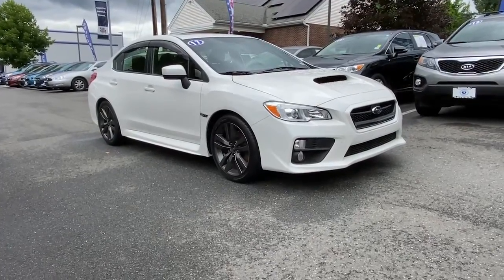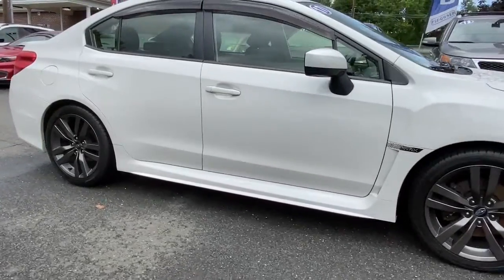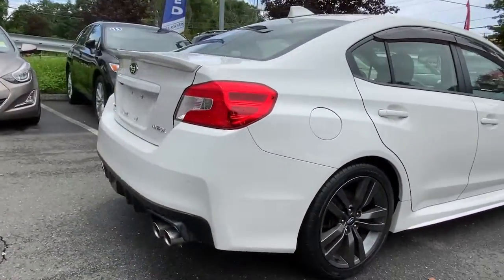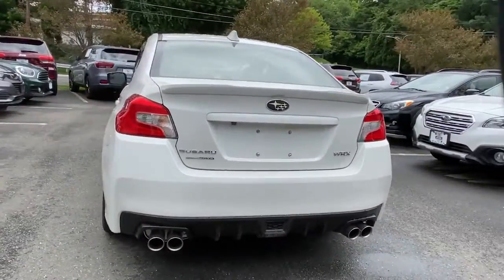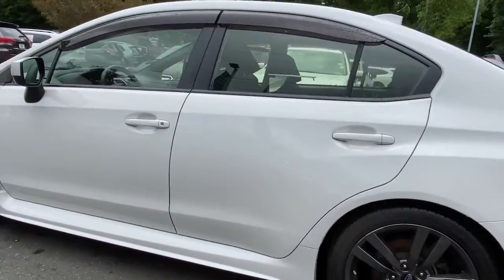Enjoy the view of this 2017 Subaru WRX. This vehicle is an outstanding buy with fewer than 60,000 miles on the odometer. Get the features you need and the comfort and style you've been hoping for. This well-equipped vehicle is an excellent value and will help you make the most of every drive.